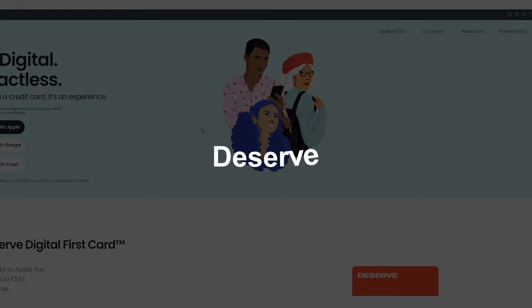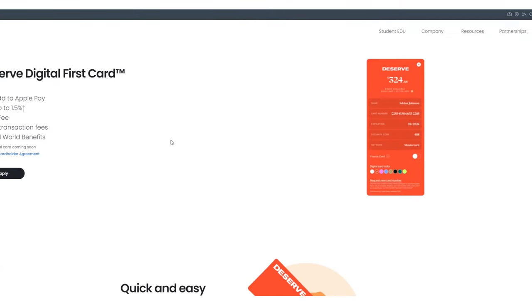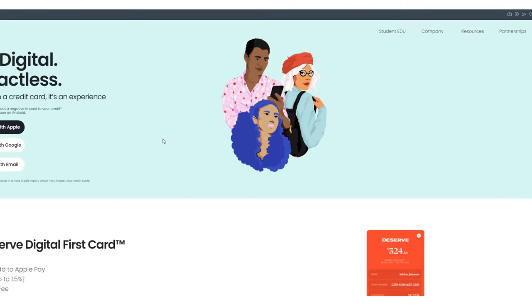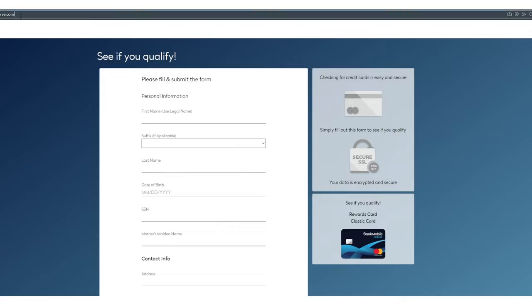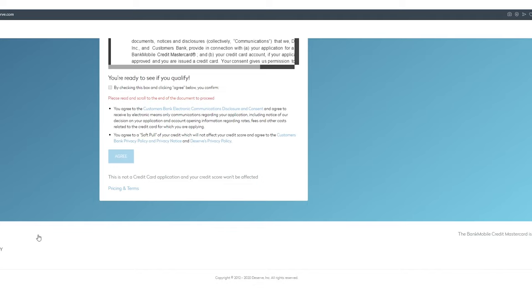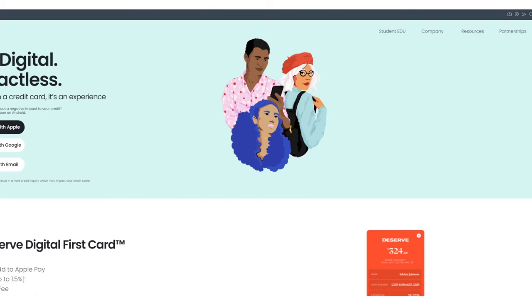Now let's get into FinTech and move outside of traditional banks. The first one is Deserve — this used to be just an EDU card for students, but they're really branching out and have two cards now, with a third co-brand in progress. It says 'see if you're approved without a negative impact to your credit.' There's also a co-brand: cards.bankmobile.deserve.com — the BankMobile Credit Mastercard, issued by Customers Bank. So if you don't get accepted on one, you might get accepted on the other. I'm constantly looking at what bank backs the card.